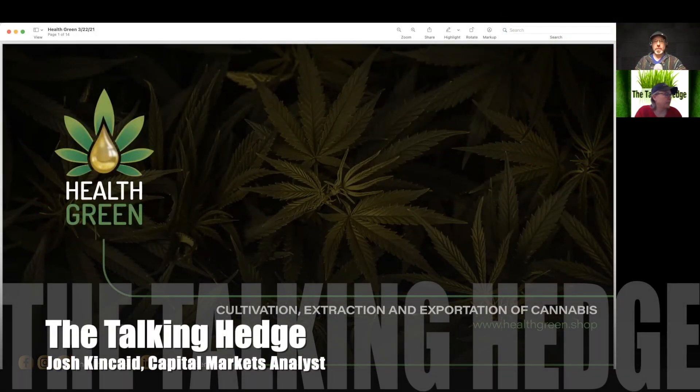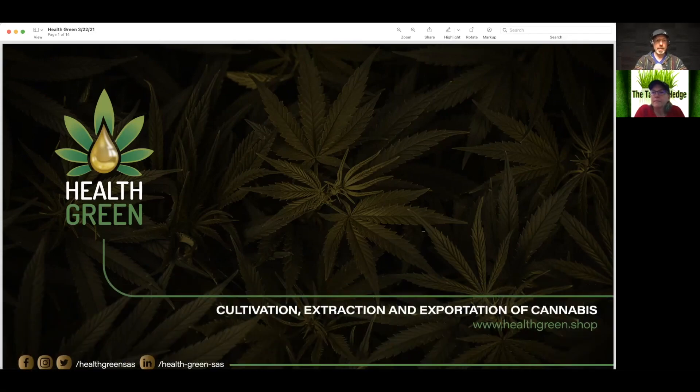Welcome back to the Talking Hedge. I'm Josh Kincaid, Capital Markets Analyst and host of your Cannabis Business Podcast. Today we're going to take a look at a pitch deck from Health Green.